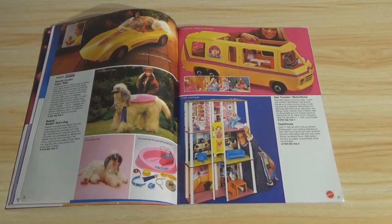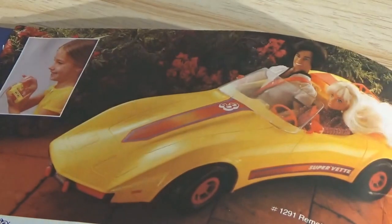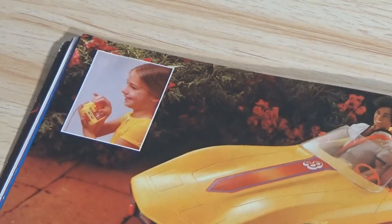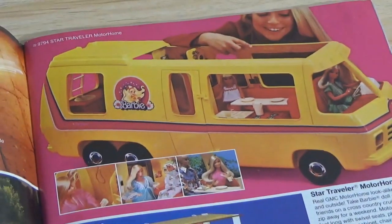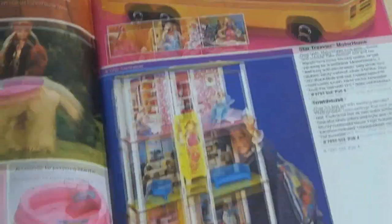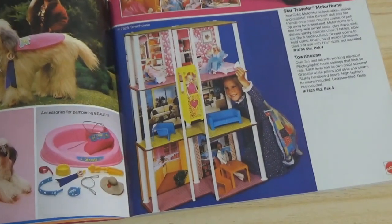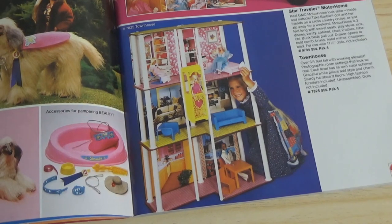A yellow version of the Corvette — listed as a remote-controlled Supervette. It's a wired remote, though. Keep in mind it was 1981. The Star Traveler Motorhome, and the townhouse, which I showed in a different catalog. It's a big piece but looks pretty flimsily constructed.